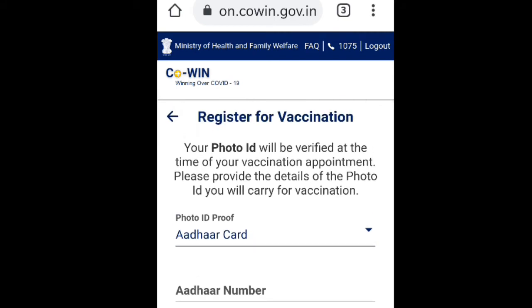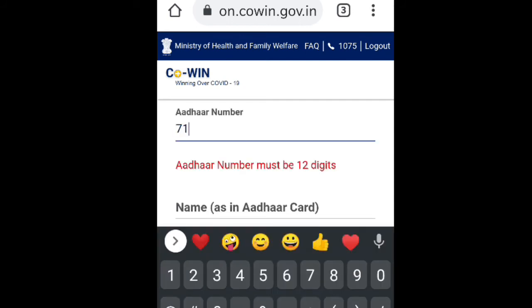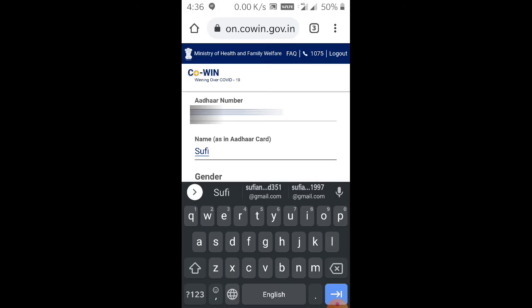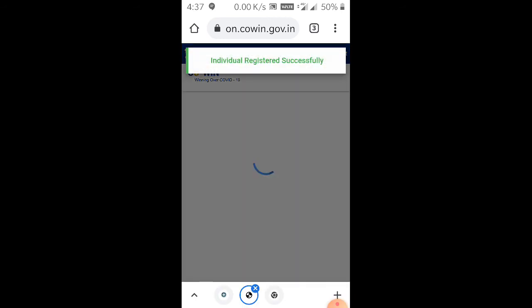After that, you need to provide your Aadhaar number. Tap the Aadhaar number field and enter it. Then provide your name — the name should be the same as on your Aadhaar card. Select your gender, and after that your year of birth should be provided.